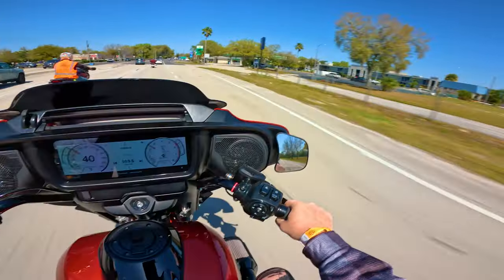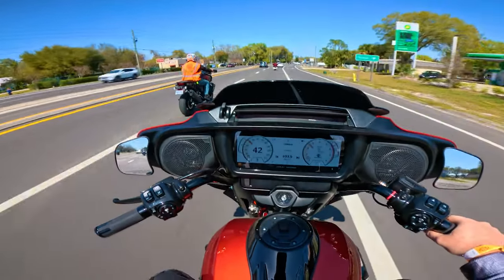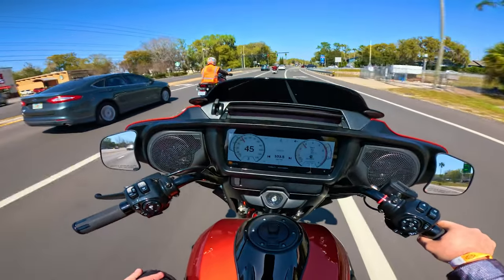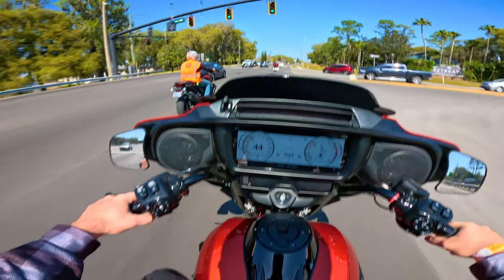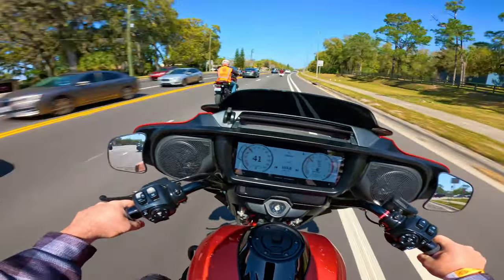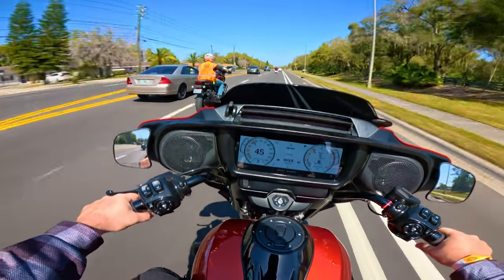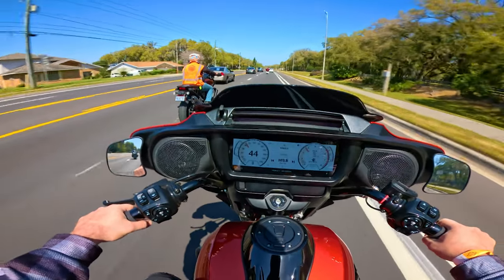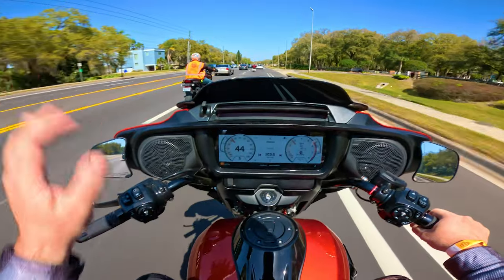Here we are on the north side of Lakeland. For all you Lakelanders — I'm a former Lakelander, Lakelandite, whatever you call us. I live in Mulberry now, so I'm a Mulberryan. I'm just making up words. North side of Lakeland doing this bike review with Lakeland Harley-Davidson. Go ahead and check them out — they're literally right off I-4, you can see their big sign.